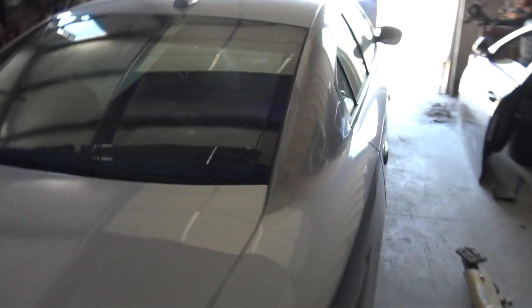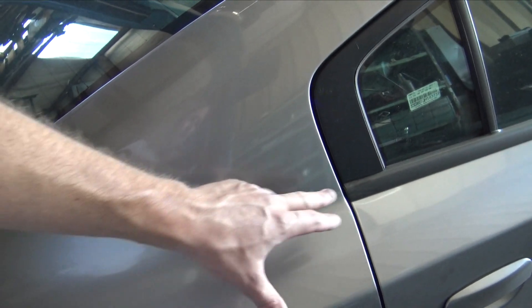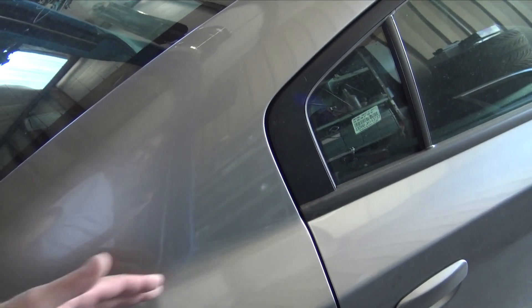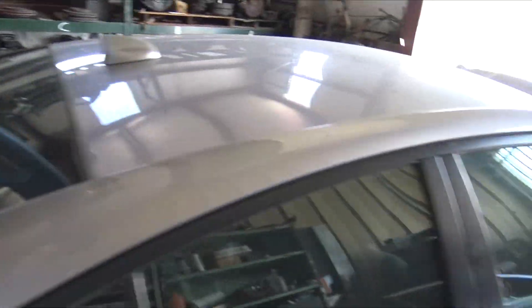Not having doors is kind of shooting in the dark because I could kind of guess where all these body lines are, but I am just guessing. Now I can put a door on there, close it and just be like, there's the body line - that's what I need to make it look like. So I'm really happy I got the doors, got the trunk, and got a bunch of random miscellaneous stuff.